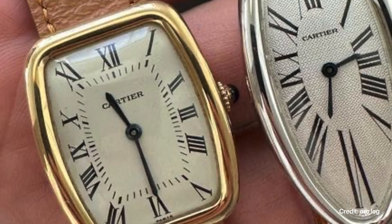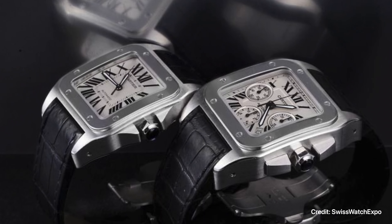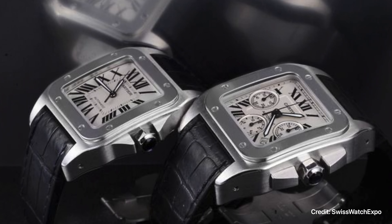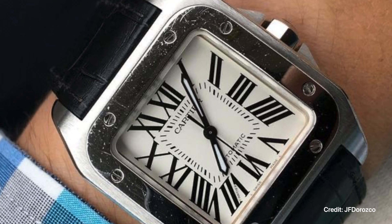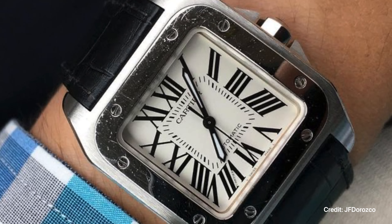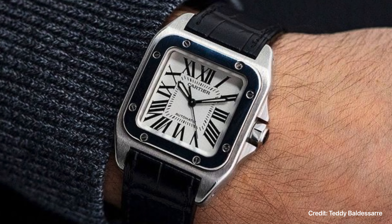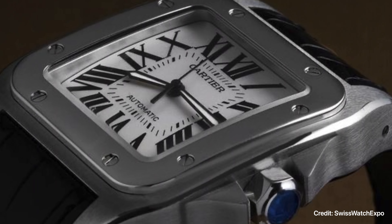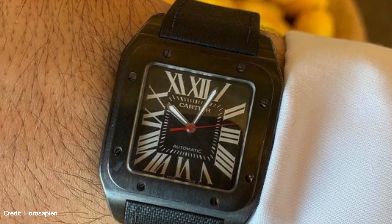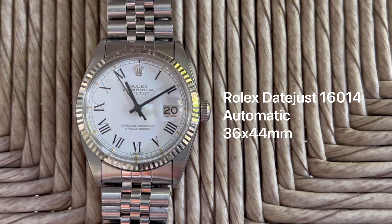My first crush in wristwatches as a grown-up is the Cartier Santos 100 series. It was popular back when I started looking for my first decent watch. It is both the sporty square case and the stylized oversized Roman numeral that struck me. But what we'll be talking about today is my second crush — a Rolex Buckley dial.